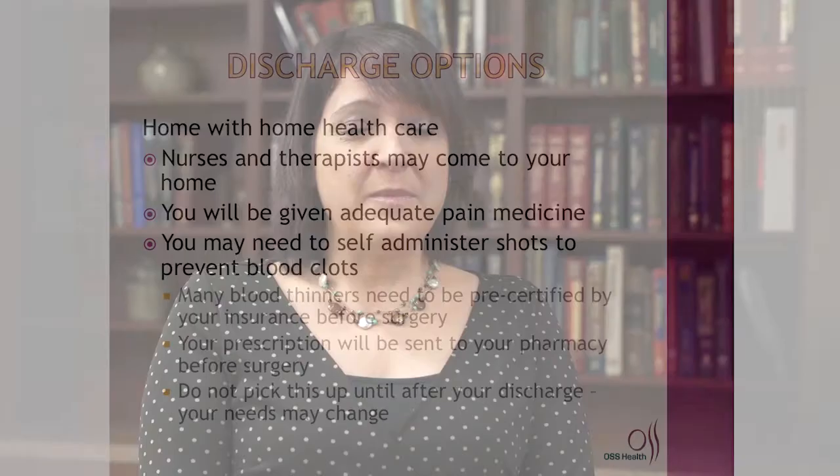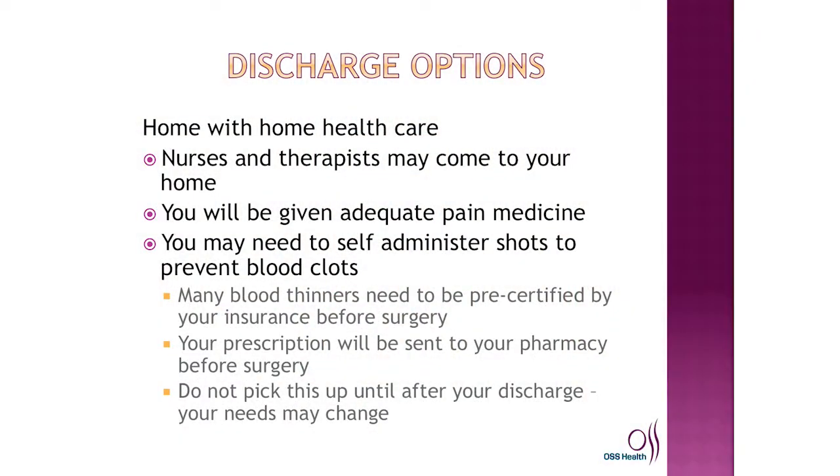First and foremost, we hope that you are going to be able to go home when you are ready to leave the hospital. When you go home, we are going to be making arrangements for some home physical therapy and home nursing care. Much of the information I'm going to share with you is located in your surgical binder in the back pocket. There is a list of information available to you for your review before you have surgery, including a list of home health agencies.